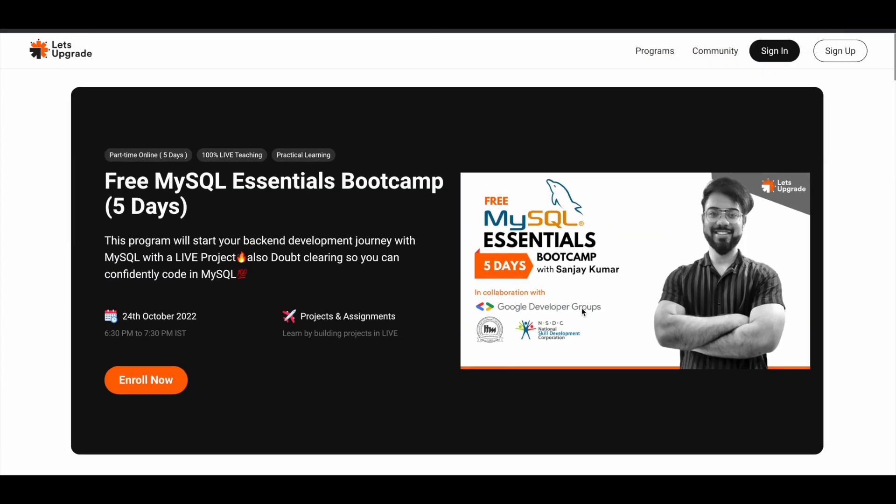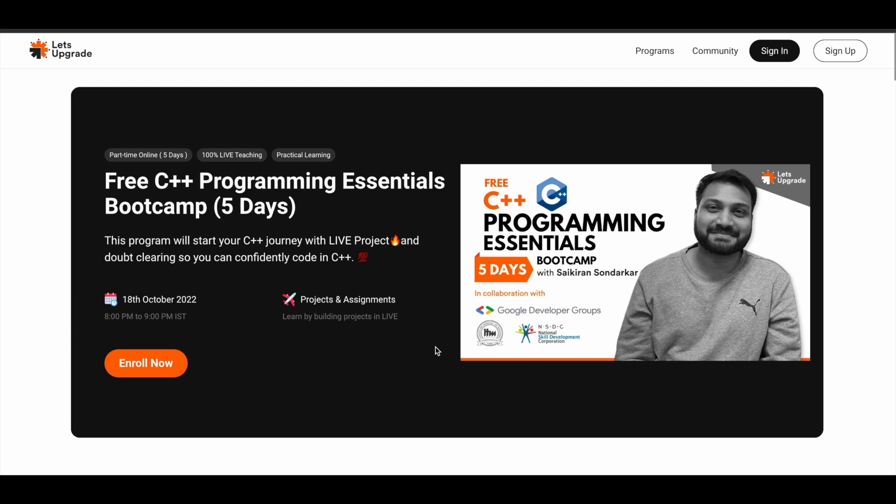Next is the free C++ Programming Essentials Bootcamp. C++ is still being used in various organizations for various purposes, so if you want to learn C++ programming you can make use of this program that Let's Upgrade is offering for five days from 18th of October 2022, 8 p.m. to 9 p.m. IST. You'll get projects and assignments as well, giving you real work experience.